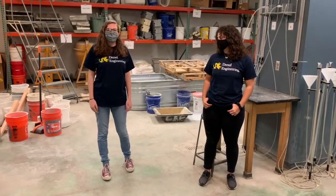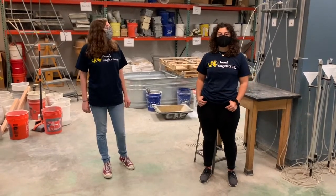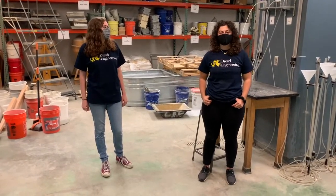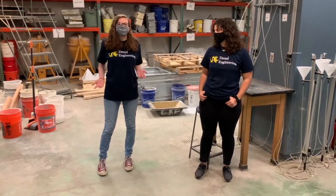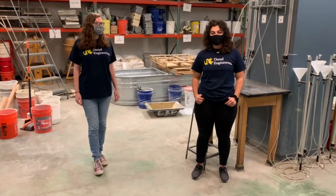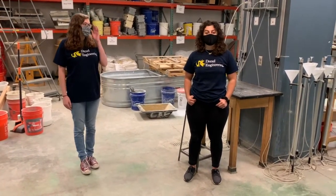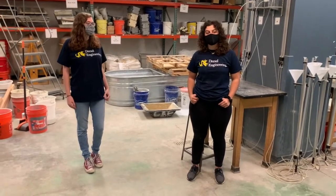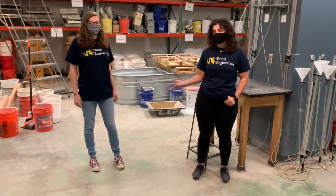Hi, I'm Amanda. I'm a junior in Civil and Architectural Engineering. And I'm Elvira and I'm a senior in the BSMS program for Civil Engineering. Welcome to the Geotechnical Research Laboratory. Here is where you'll have a lot of your soil mechanics labs and your construction materials labs. You'll be able to make concrete, analyze soil samples, and you can do that using any of these testing mechanisms here.